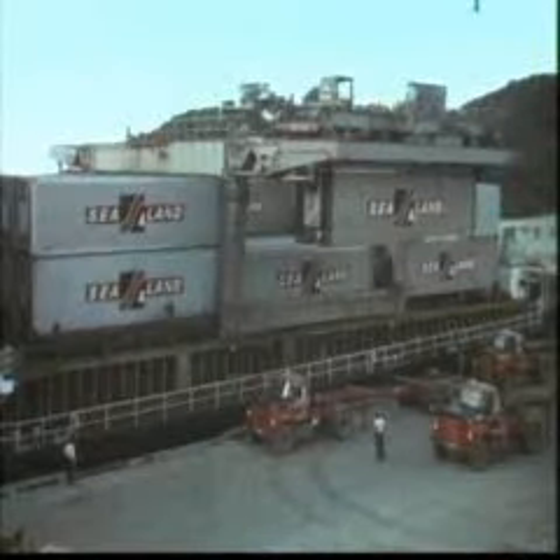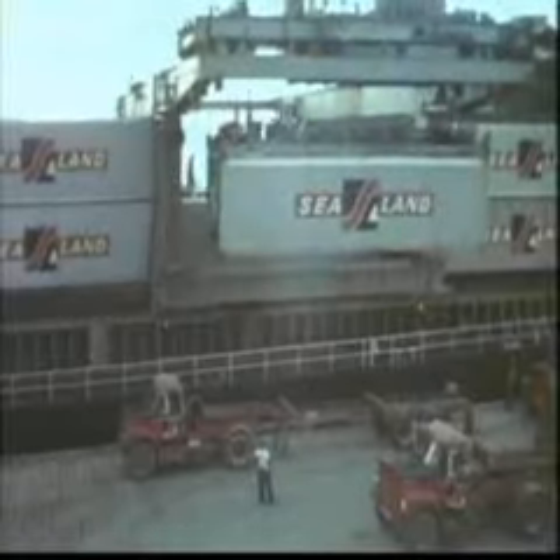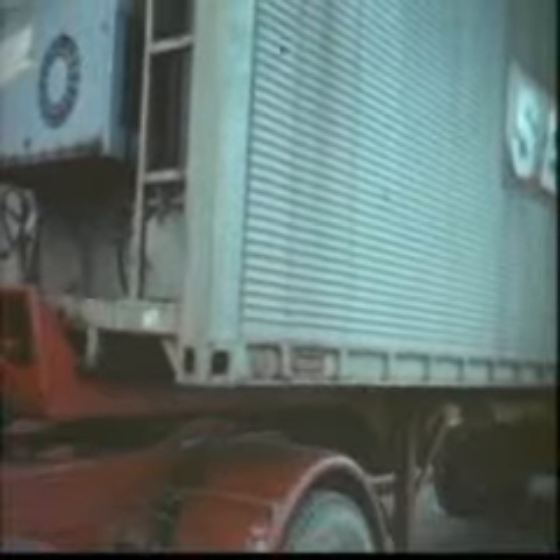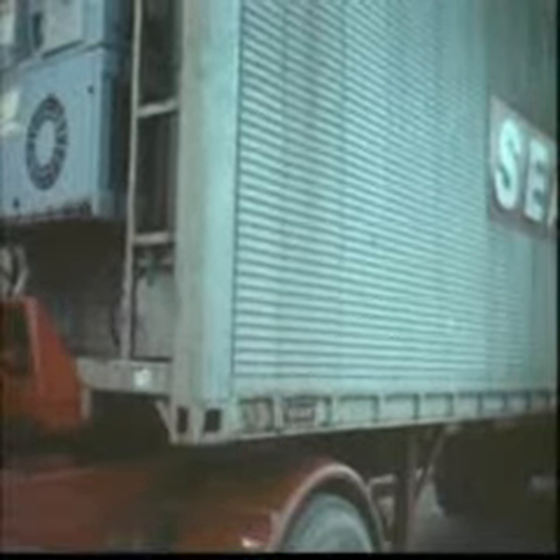Some of the more notable innovations in solving the logistical problems in Vietnam have been in the field of containerization. Here we see a Sea Land ship which transports 500 containers, the size of 35-foot semi-trailers, which deliver them to the ship and on to which they are off-loaded at the port in Vietnam.